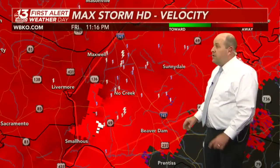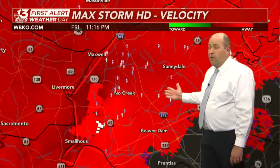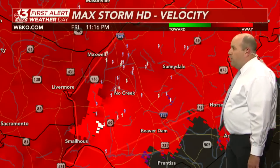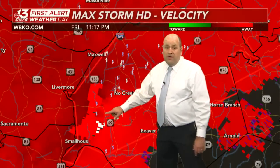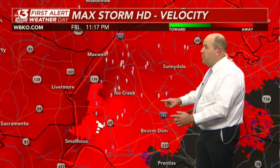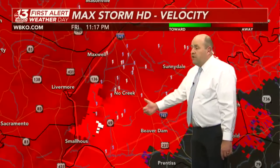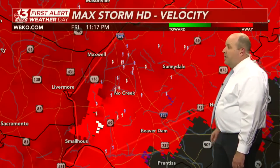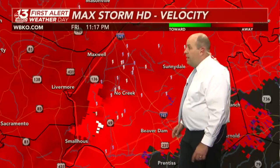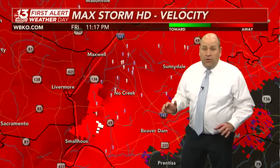We don't see debris balls like what we saw just a few moments ago on debris detection going through southernmost McLean County and northern Muhlenberg County — that's as pronounced as we've ever seen here in quite some time. So we have to assume this tornado is still on the ground as it heads toward the No Creek community, U.S. 231, and I-165. Storm moving to the east-northeast at 50 to 60 miles an hour, moving away from Livermore and Stroud.